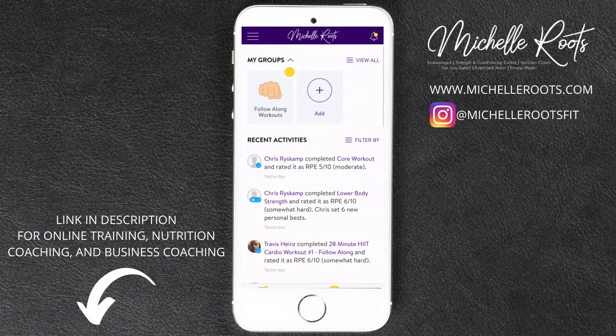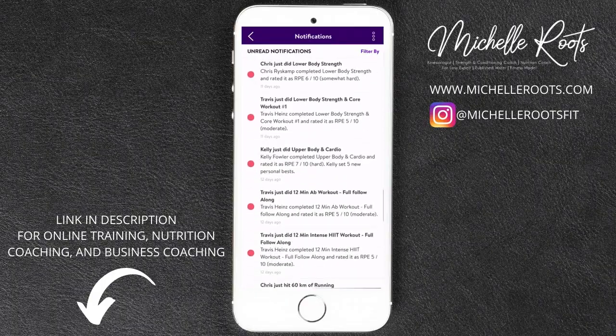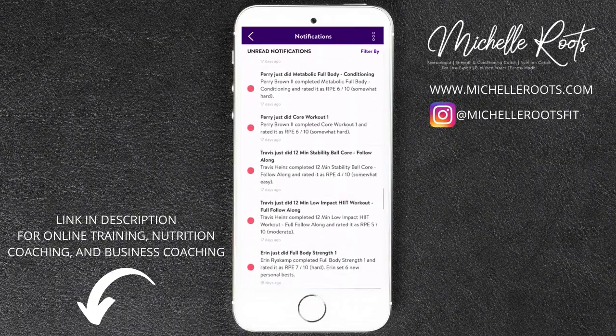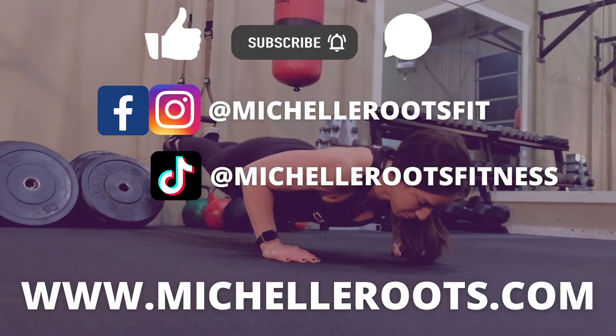Switching back into my profile as the trainer, here I see all of my clients checking in for their workouts — if they've left me comments, notes, messages, any of that. And that's how I keep track of all of my online training clients and make sure they are successful.